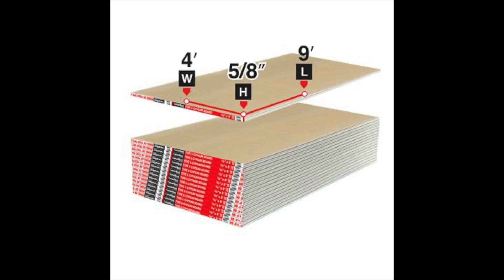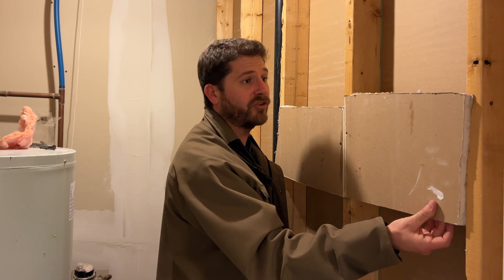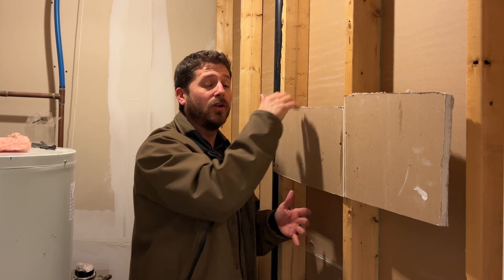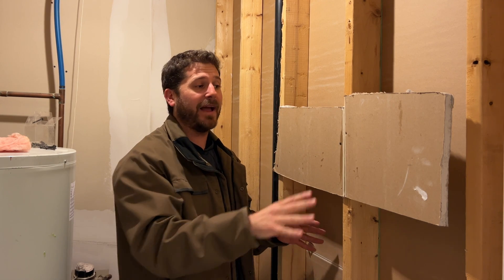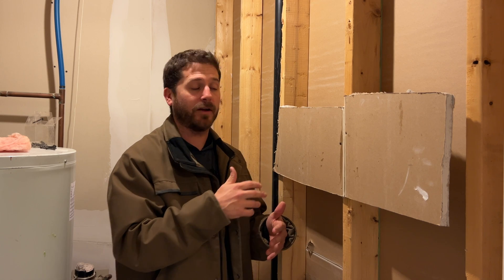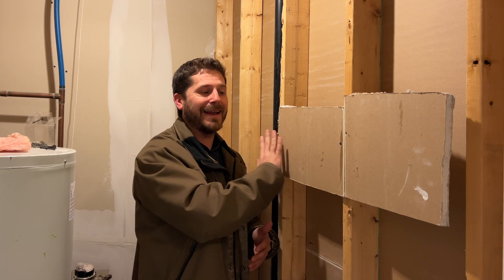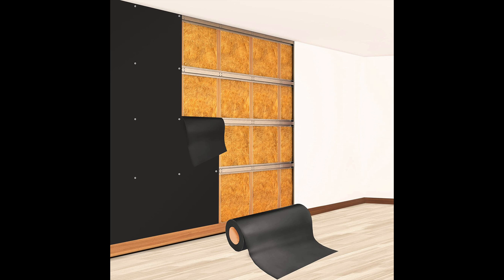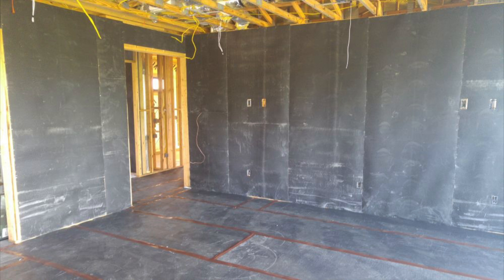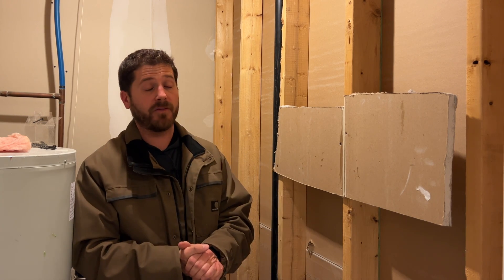The most important thing is the drywall. At minimum, use 5/8-inch drywall, which is thicker than half-inch. Two layers of drywall give you the biggest bang for your buck. Insulation inside stops reverberation in the wall cavity, but the drywall is what actually blocks sound waves — more mass means more sound is blocked. Add mass loaded vinyl between the layers: it's dense, almost like rubber, comes in a roll, and you sandwich it between two layers of 5/8-inch drywall for a much better barrier.